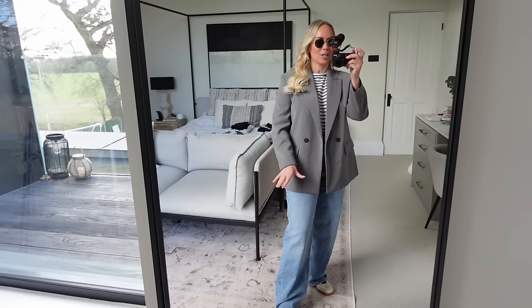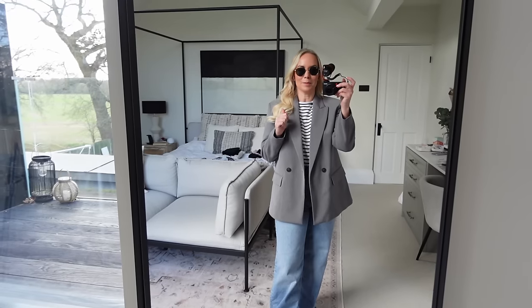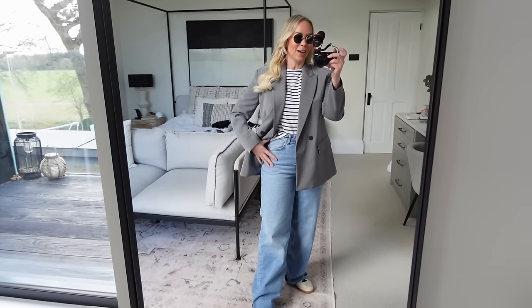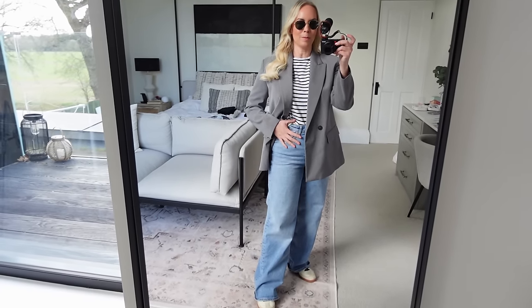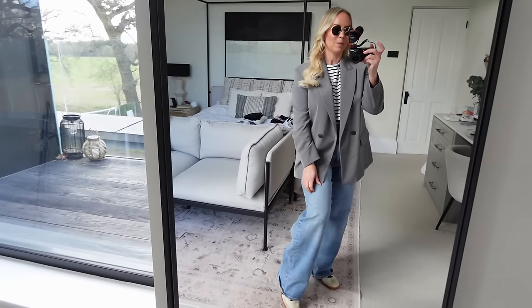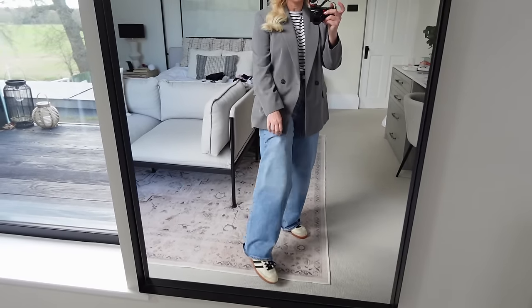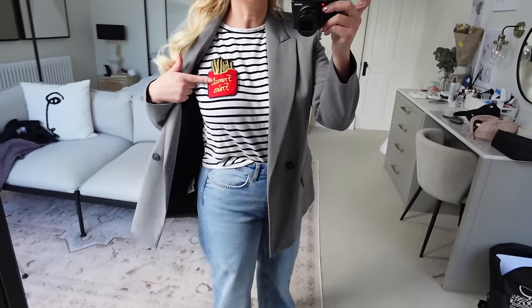On day three, I'm going to wear the same Zara blazer from day one but with jeans. I've got myself some baggy jeans — I struggle, I just miss my skinny jeans, but I'm going to give it a try. They're really high-waisted, from a brand called Only, about £25 on Next. And then I'm wearing my Adidas Samba trainers — just bringing two pairs of trainers — with a stripy T-shirt underneath. If it's warm I can take the blazer off, and I'm bringing my sunglasses in case it's sunny enough.